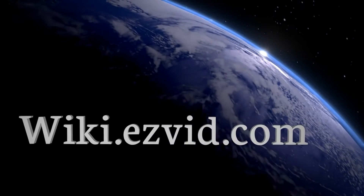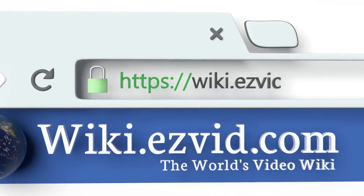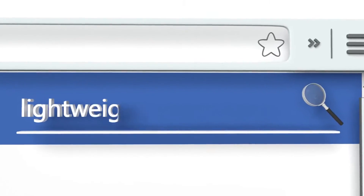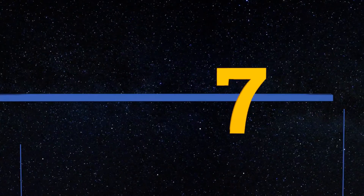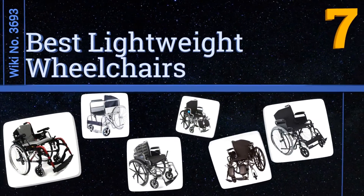wiki.easyvid.com — search EasyVid Wiki before you decide. EasyVid presents the 7 best lightweight wheelchairs. Let's get started with the list.